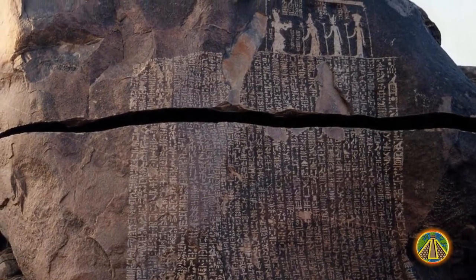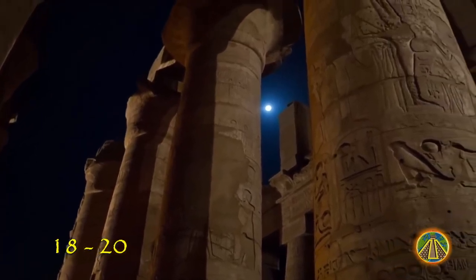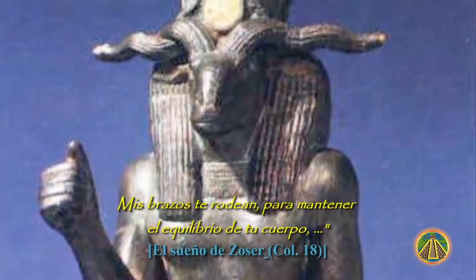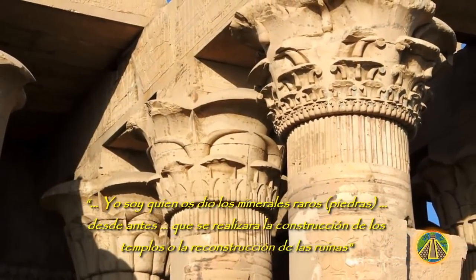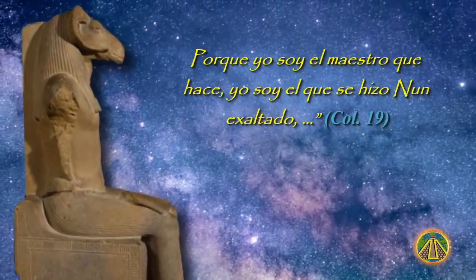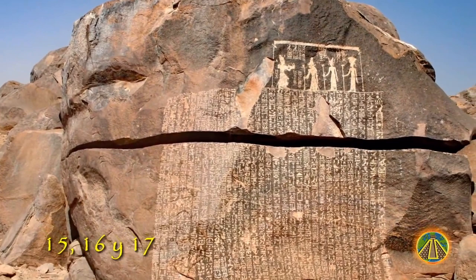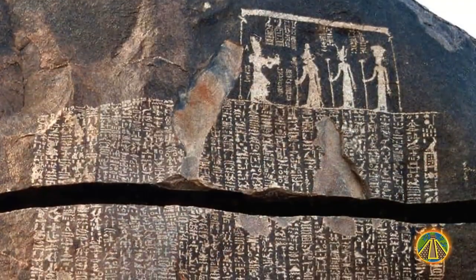But most interesting is columns 18 to 20, where we can read how Khnum teaches Djoser how to build temples for the gods out of stones. The god who stands before me said: 'I am Khnum, your creator. My arms surround you to maintain the balance of your body. I am the one who gave you the rare minerals, so that the construction of the temples or the reconstruction of the ruins will be carried out, because I am the master who does this. I am the self-proclaimed Khnum, creator of the whole world, leader of all mankind.' Although no one was able to translate it at first, the names of the chemical and mineral products used in construction are found in columns 15, 16, and 17.